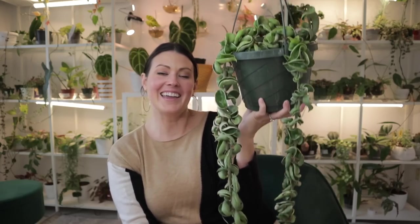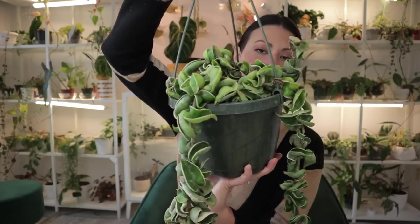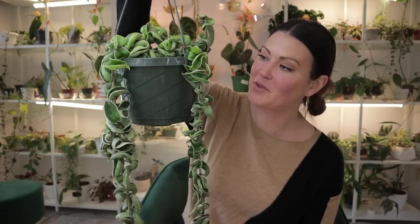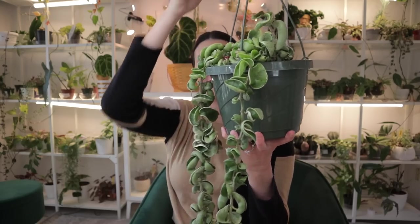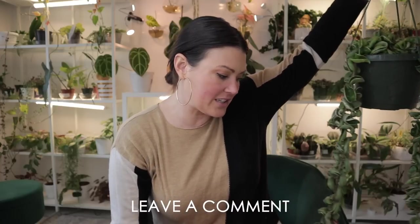I'm so excited about this plant — I can't believe in all my years of collecting I don't have a nice sized variegated Hoya Compacta. They're just so hard to find, and when you do find them they're so expensive here in Charlotte, North Carolina. It all depends where you live. Those are the four plants I chose — let me know what you guys think. Were these good choices? What would you have picked up at the market?